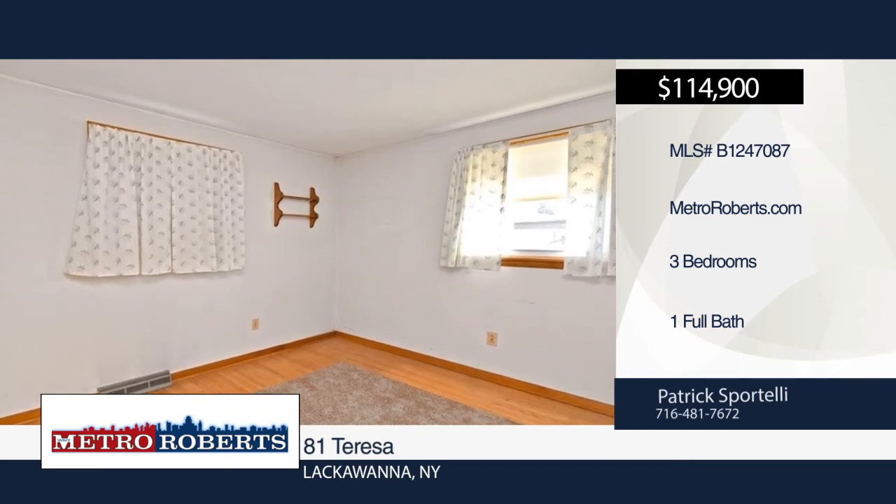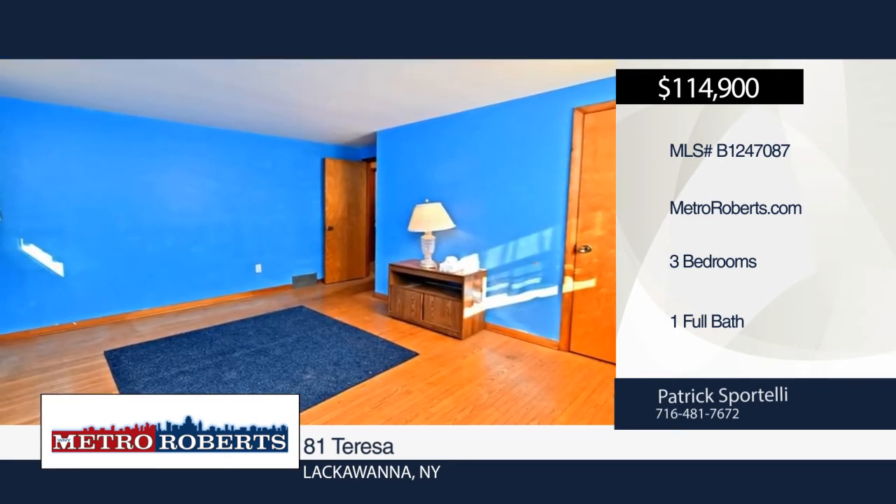Patrick Sportelli has the keys and would love to show you everything in person. Call now to schedule your private showing.